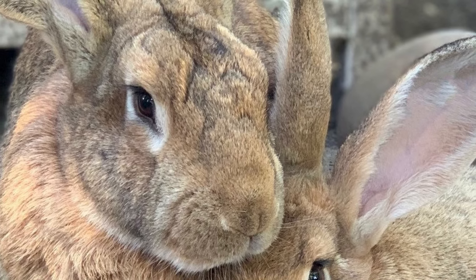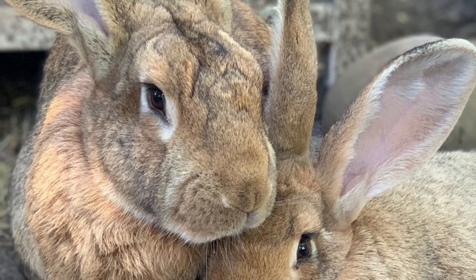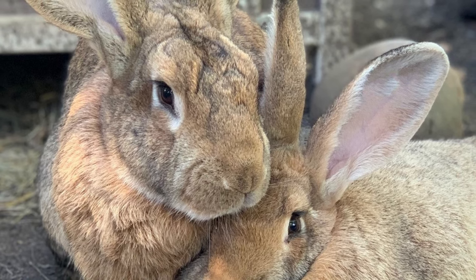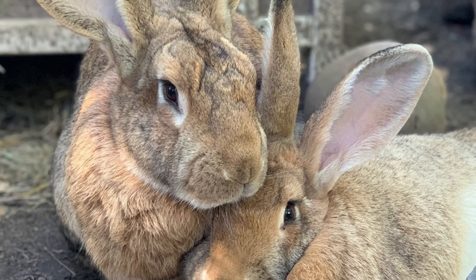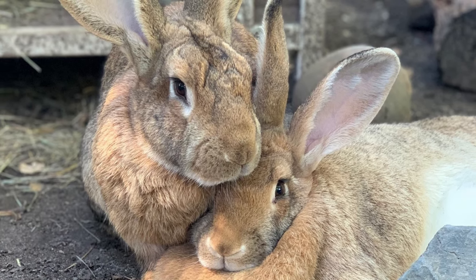On average, mature Flemish Giant males weigh up to 22 pounds and can reach 2 and a half feet in length, while mature females weigh up to 20 pounds and are slightly smaller.